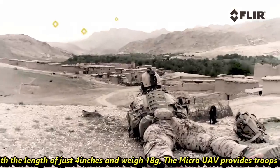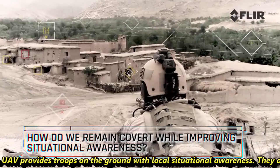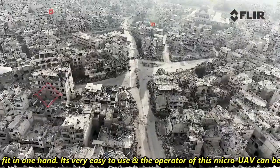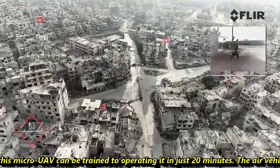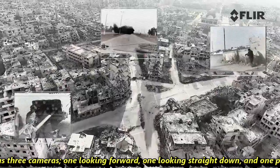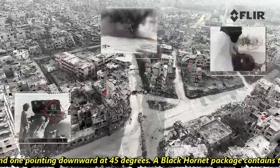With a length of just 4 inches and a weight of 18 grams, the micro-UAV provides troops on the ground with local situational awareness. They are small enough to fit in one hand, and the operator can be trained to fly this micro-UAV in just 20 minutes. The air vehicle features three cameras — one looking forward, one looking straight down, and one pointing downward at 45 degrees.